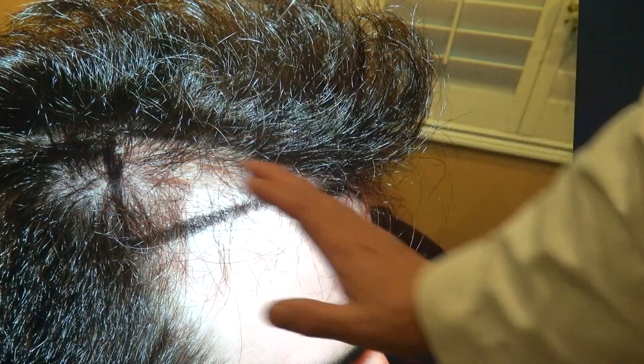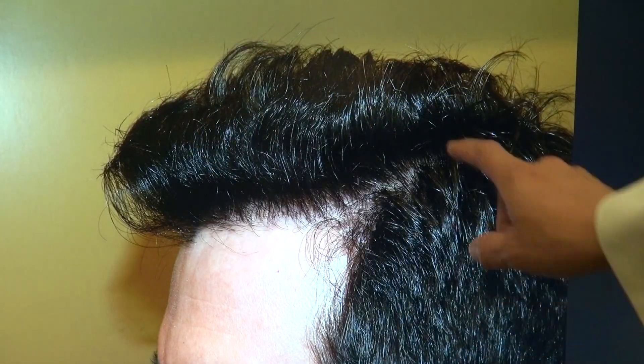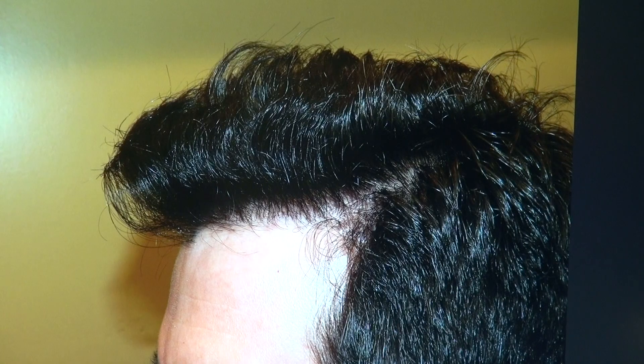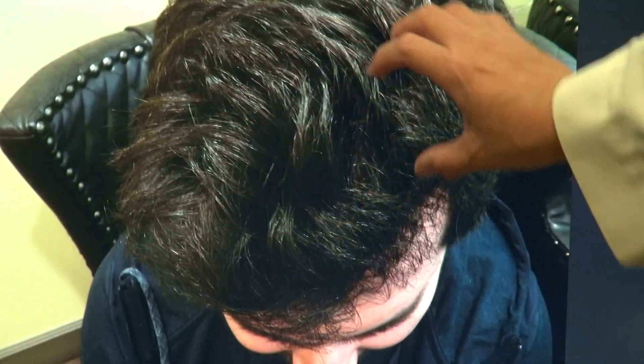Right-hand side view — slightly curved — look at that, and look how beautiful and dense his hair is. The same on the other side, slightly curved — look at the density. Let's see how natural the zigzag is. Top view and look at the density here — excellent.